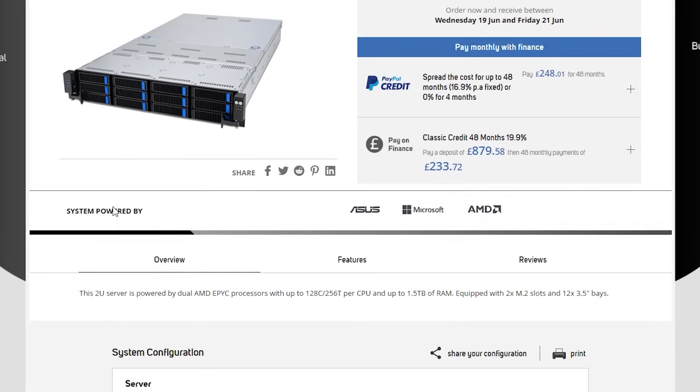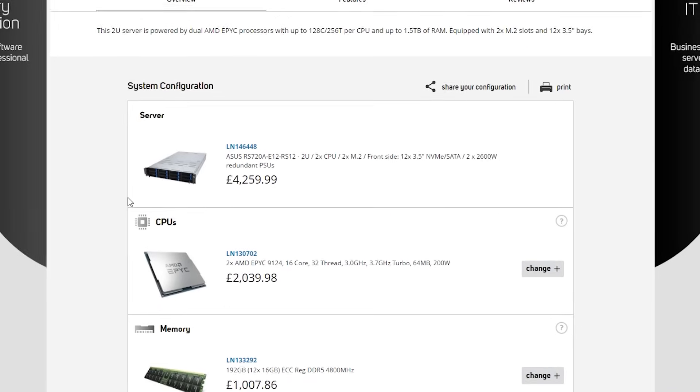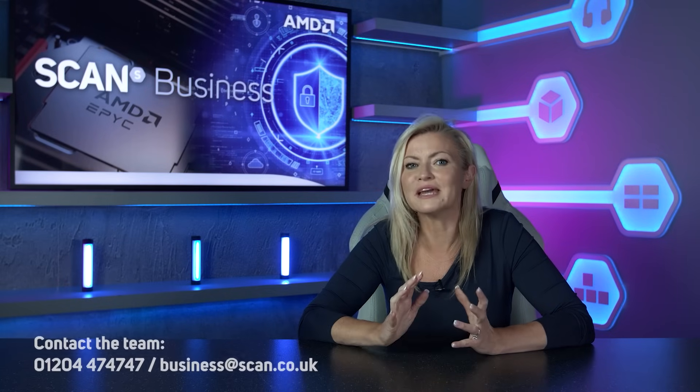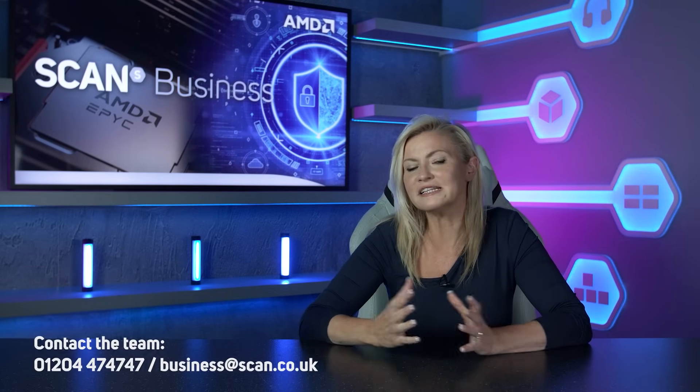Our team of system architects can work with you to spec and build the perfect machine for your organization. So, please do get in touch and discuss your options with the team. Thank you very much for watching, and of course feel free to add any questions or comments below.